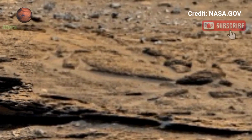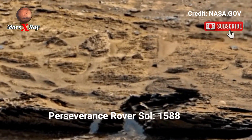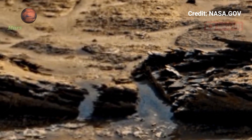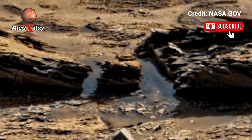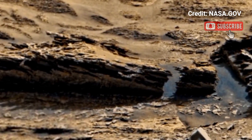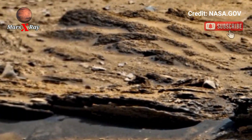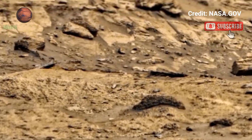Hi guys, welcome back to the YouTube channel Mars X-Ray. NASA's Mars Perseverance rover, Sol 1588. NASA's latest panoramic footage from the Perseverance rover offers an immersive look at the red planet's surface, highlighting bright tracking, rock formations, touring clips, and endless deserts stretching beyond the horizon.